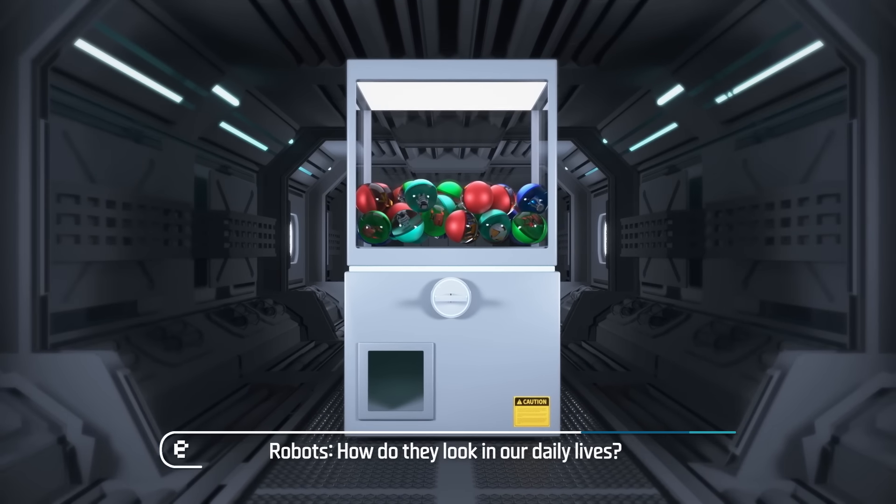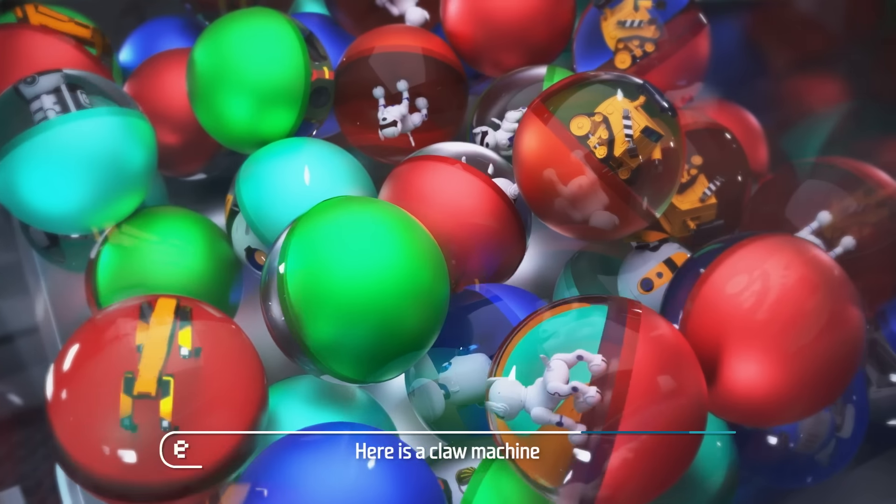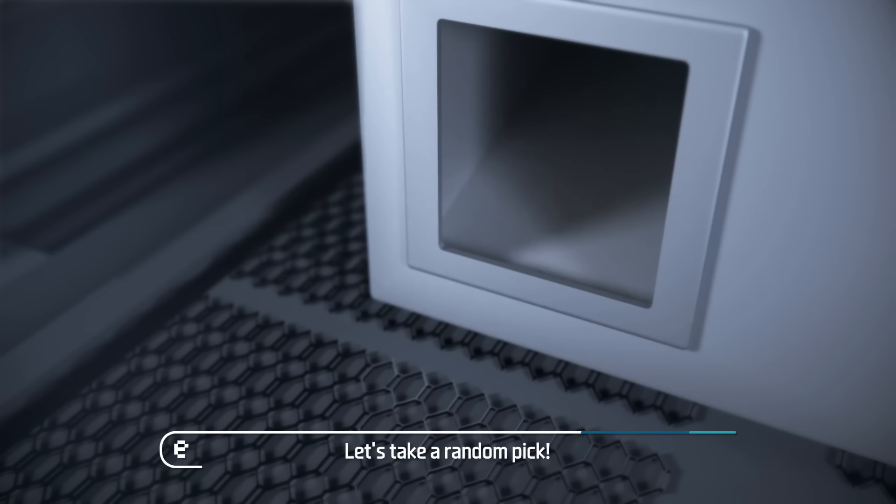Robots — how do they look in our daily lives? Here is a claw machine holding many different types of robots. Let's take a random pick.